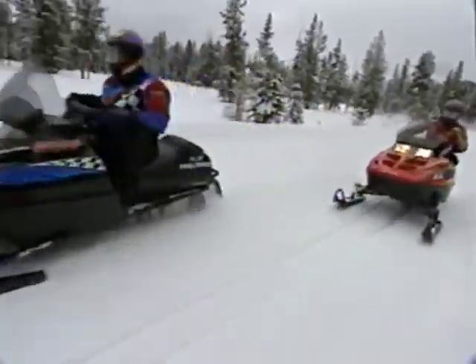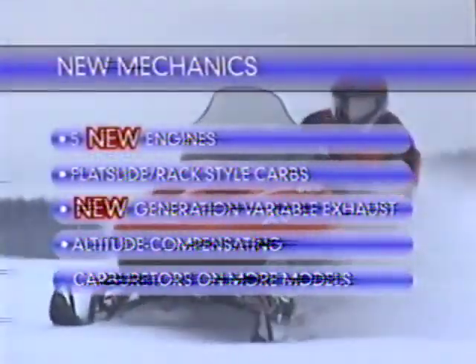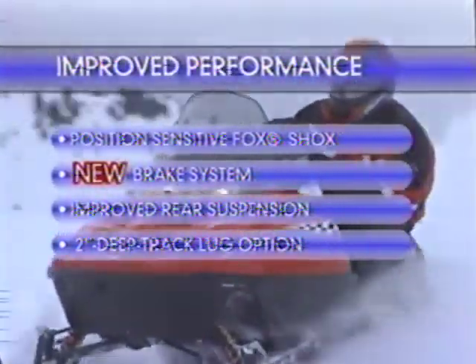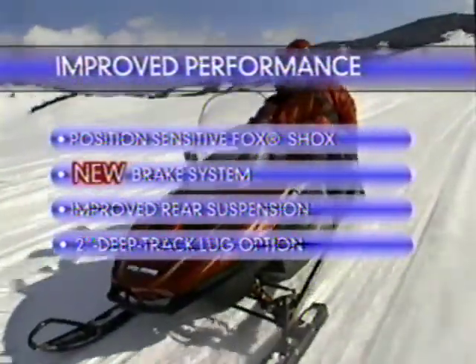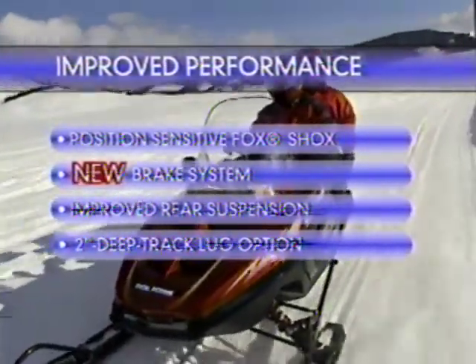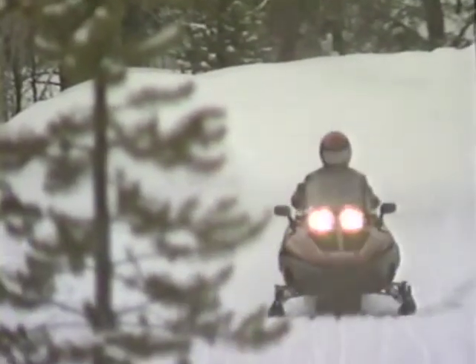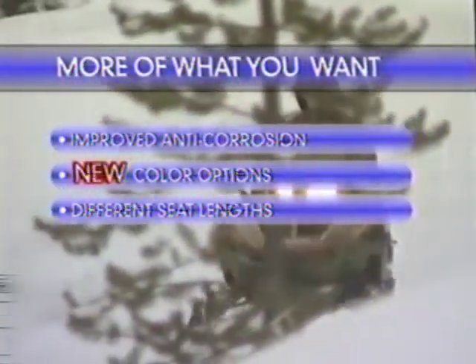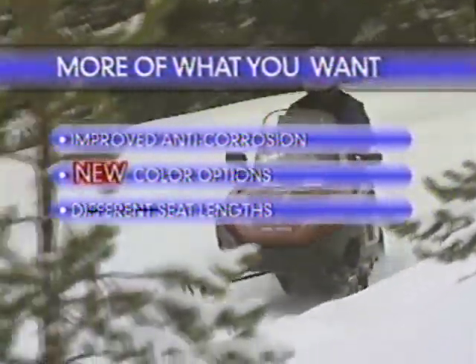But the '99 models aren't just about style and convenience. Check out the new engines, the carbs, the variable exhaust. Some models have revolutionary new shocks. Most have new brakes, improved suspensions, deeper lug tracks, and more models offer composite skis. Nothing's been overlooked — from improved anti-corrosion to new color options with different seat lengths, Polaris has pulled out all the stops.